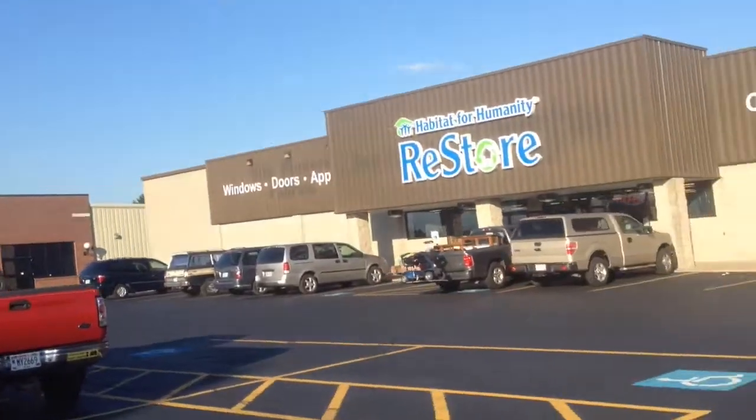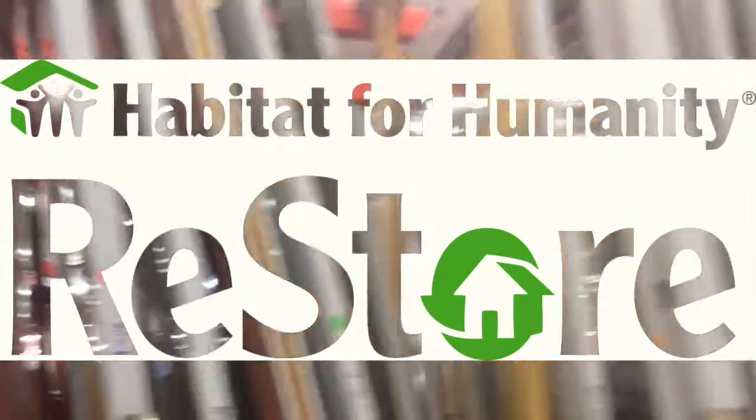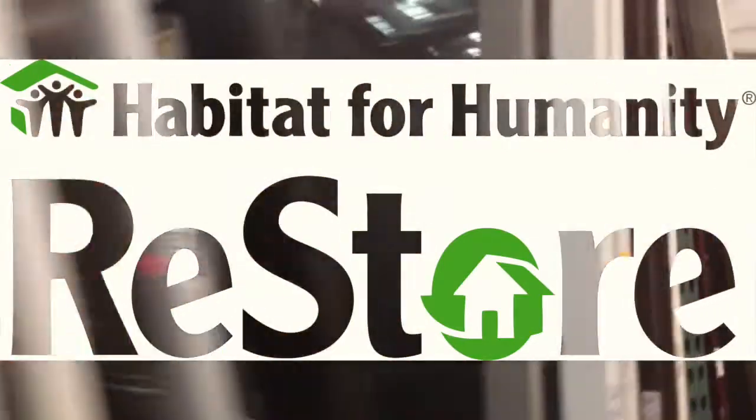We're going to the Habitat Restore to find windows and doors for the dog kennel. If you guys haven't heard of the Habitat Restore, you got to check it out — it's a homesteader's paradise. There's all sorts of things you can get inexpensively, so while saving money you're also reusing and recycling materials.